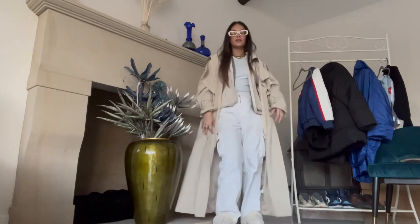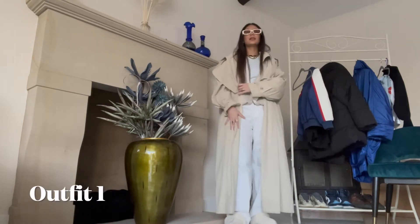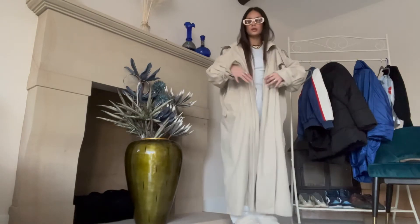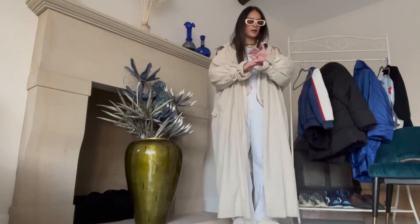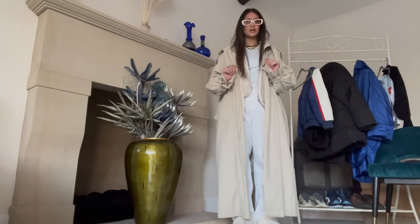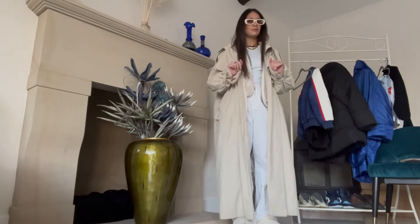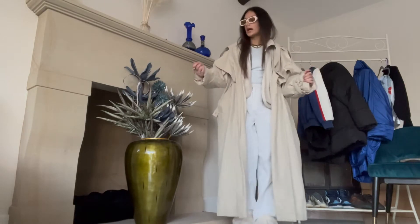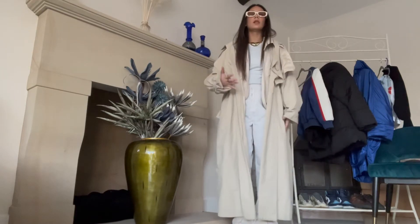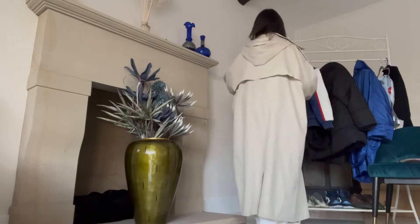This outfit is giving cute — it's giving like streetwear but classy. Classy streetwear, you know what I mean? With the trench. So this is an oversized trench — I think it's from ASOS, I got it last year or maybe two years ago. Oversized is just more of a streetwear vibe, which is why I got the oversized one. It's also got a hood.